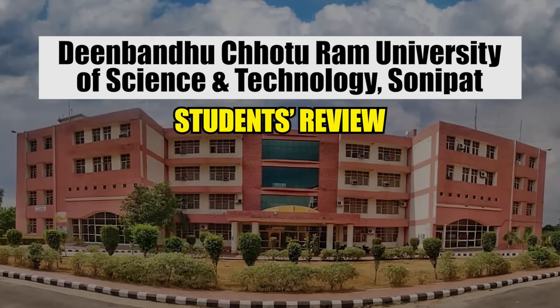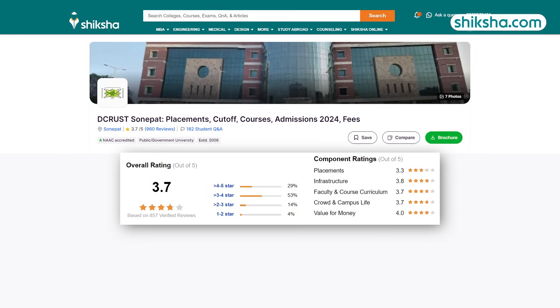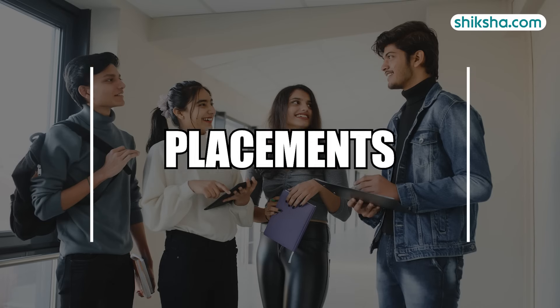Deen Bandhu Chhoduram University of Science and Technology, Moorthal, established in 2006, has received an overall rating of 3.7 out of 5 stars from students on Chiksha.com. How is the BTEC program here? Let's explore in this detailed college review, starting with placements.